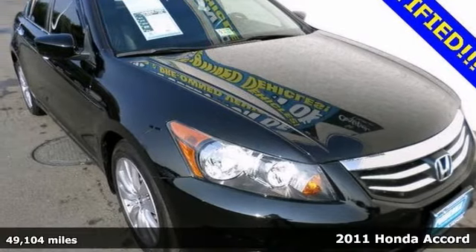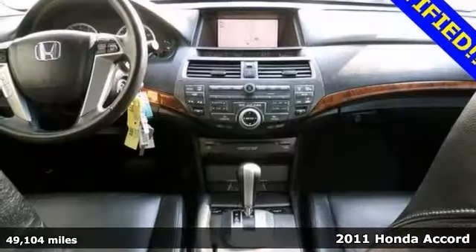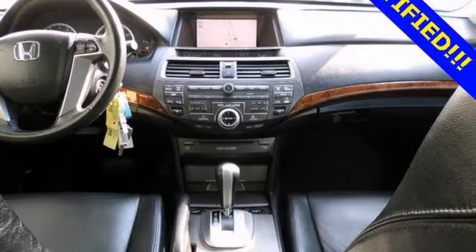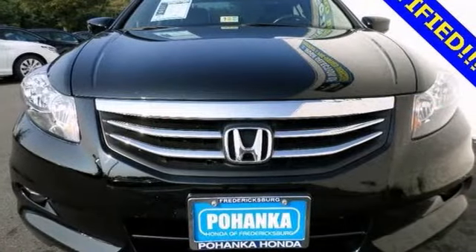There's no better time than now to buy this great-looking certified 2011 Honda Accord EXL. You want some power? The 271 horsepower V6 in this vehicle actually makes more horsepower than the original Honda engine that came with the Acura NSX. That's a pretty impressive stat for a car that's so practical.